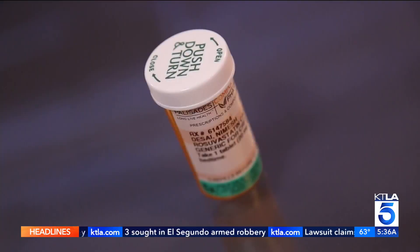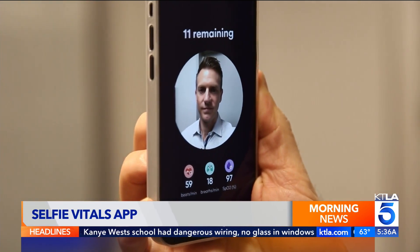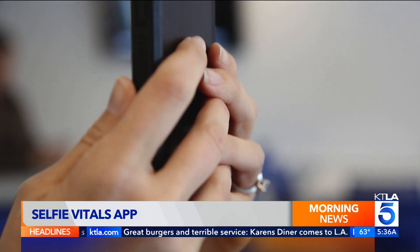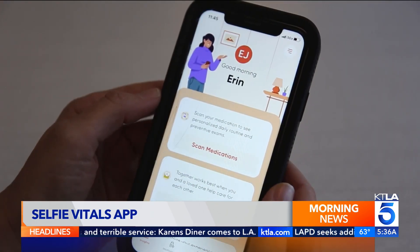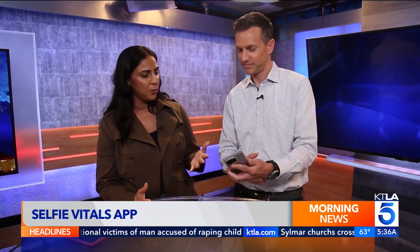So you can see your vitals instantly. A simple selfie to measure your vitals — and you've got beautiful vitals, first of all. It's a key feature of a new app designed to help people take control of their health. Heart rate — your pulse is 63. Your blood oxygenation level is 97%, which is excellent.